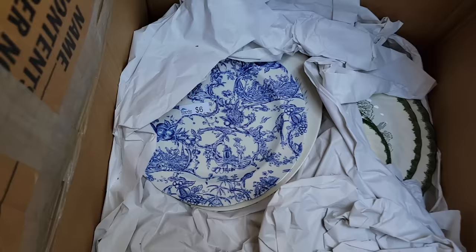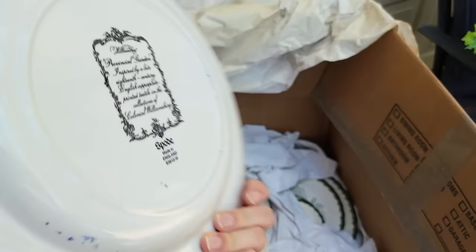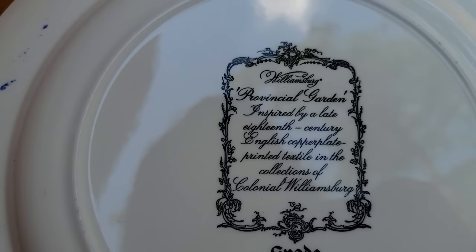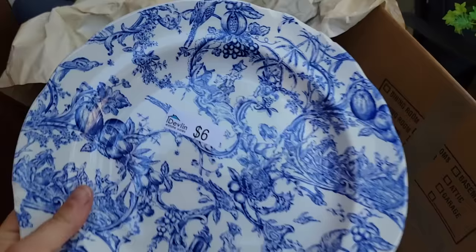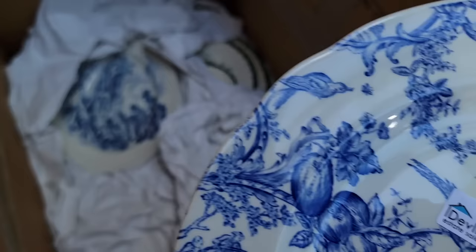Provincial garden, inspired by a late 18th century English copper plate printed textile in the collections of Colonial Williamsburg. Spode, made in England. That's interesting, but I'll take it.